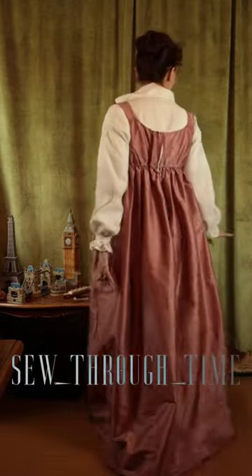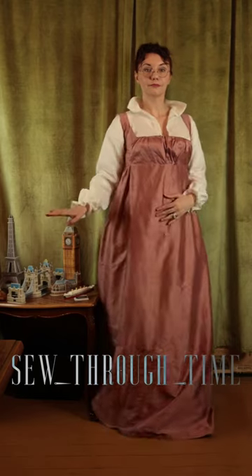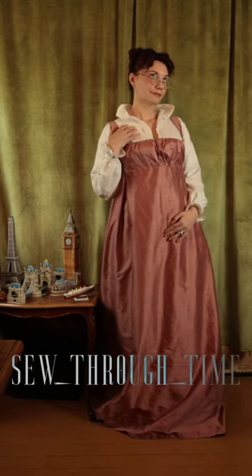Shoes of this era are ballerina-style flats or booties. The chemisette can also be worn over the dress for a different look.